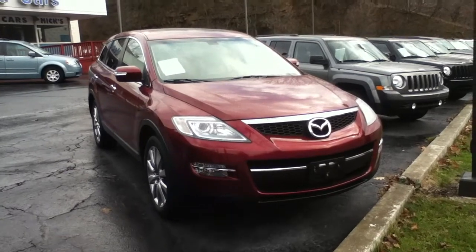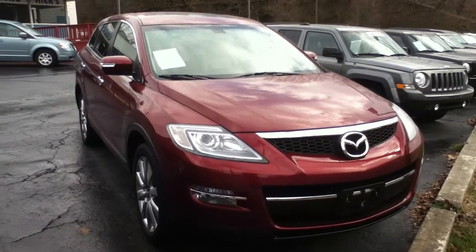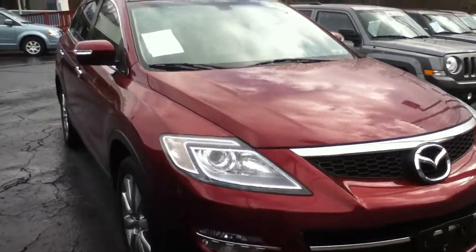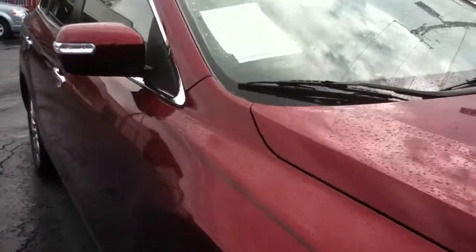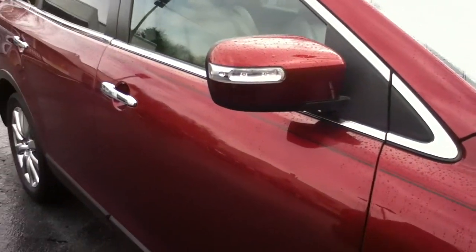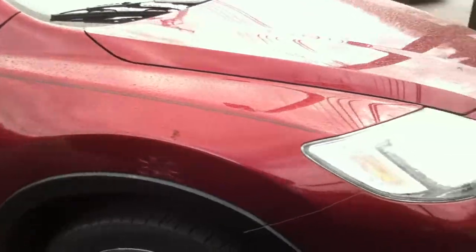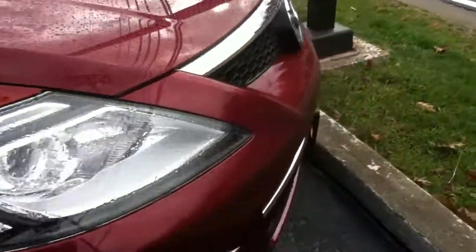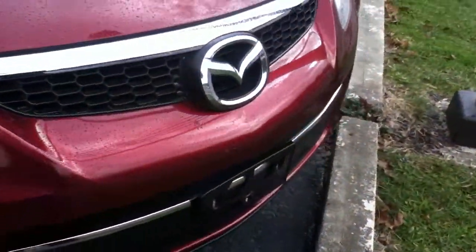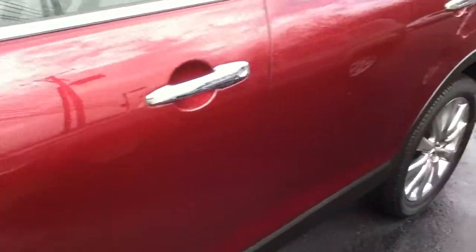Hi everybody, this is Craig Dennis. Hope everyone's doing well today. I'd like to present this 2009 Mazda CX-9 GT — very, very clean car. This is the big one; we've got a smaller version of this, and this one's loaded up.